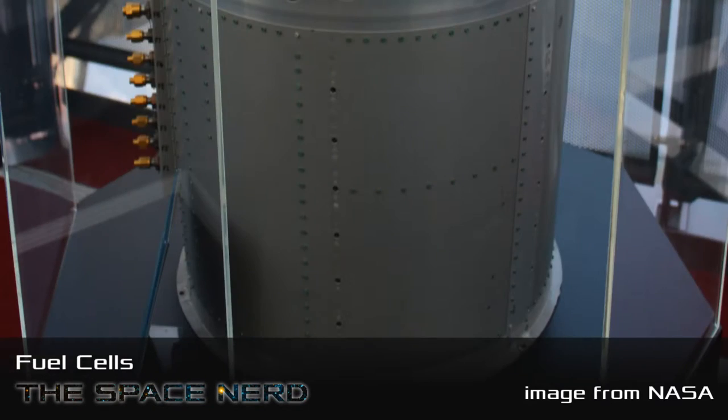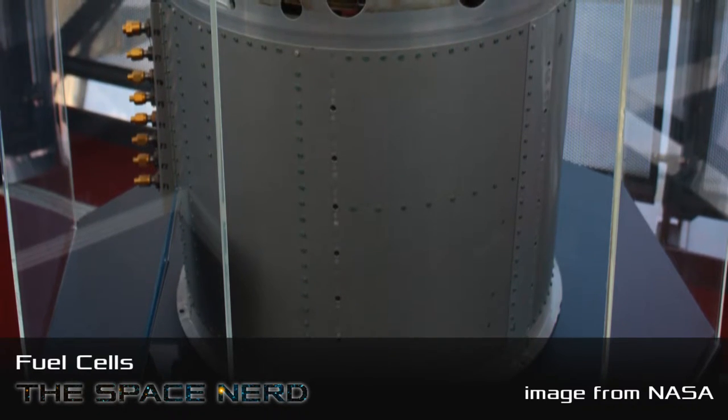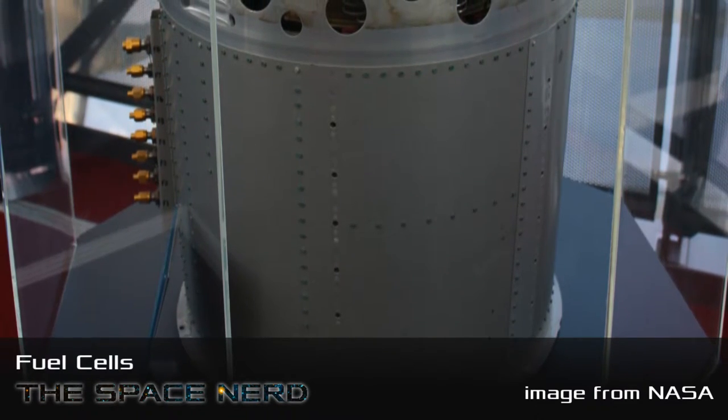The Shuttle used the same thing — in fact, they had two really big fuel cell systems. It's obviously a much bigger vehicle.